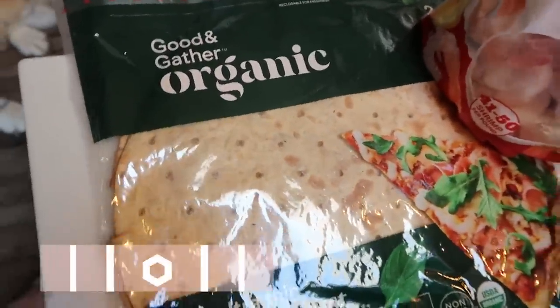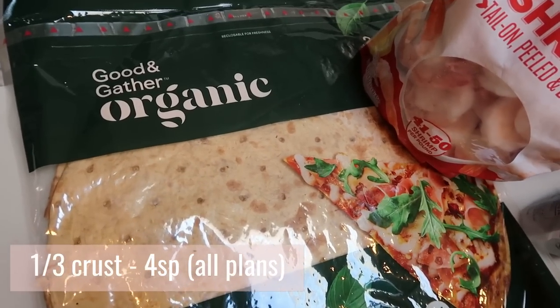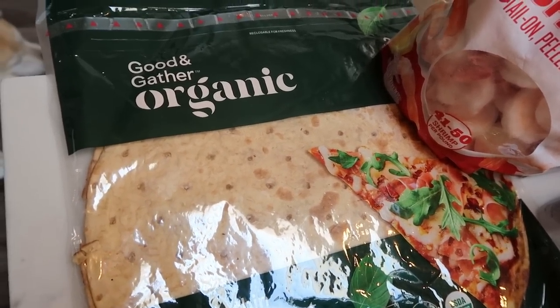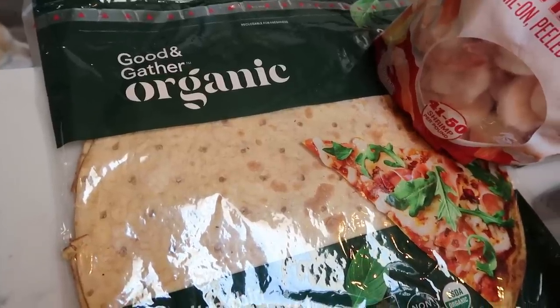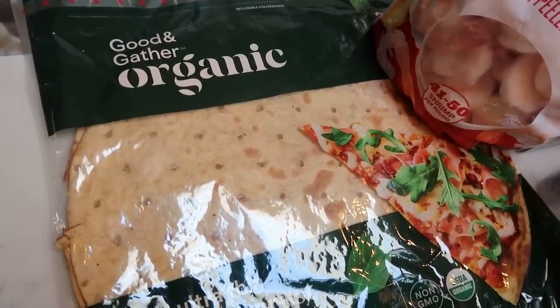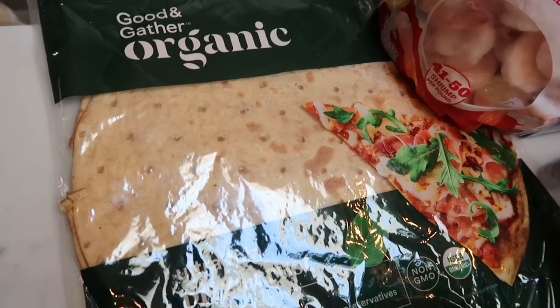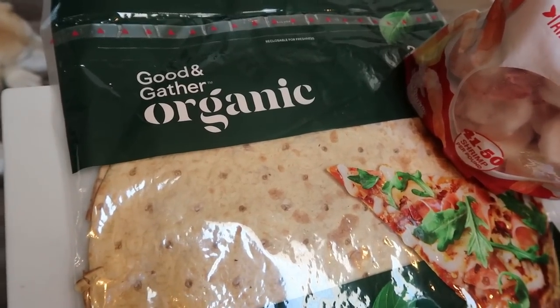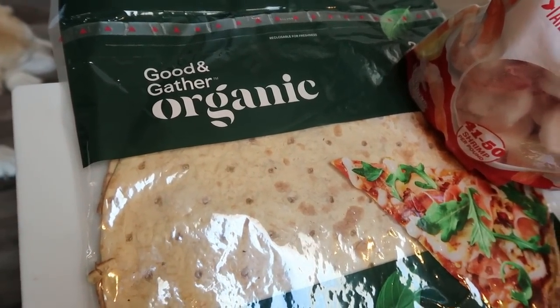We loved this pizza crust. It is point friendly, gets nice and crispy when you cook it, and it really is absolutely delicious — it holds up when you go to take a bite. Great ingredients. It's $4.99 for two pizza crusts. Highly recommend.